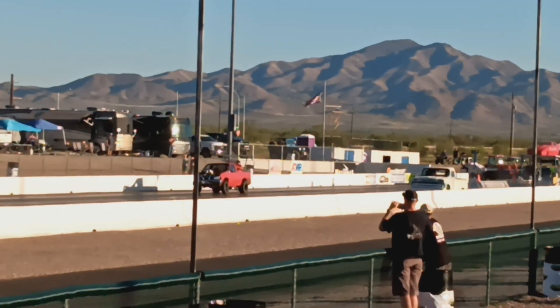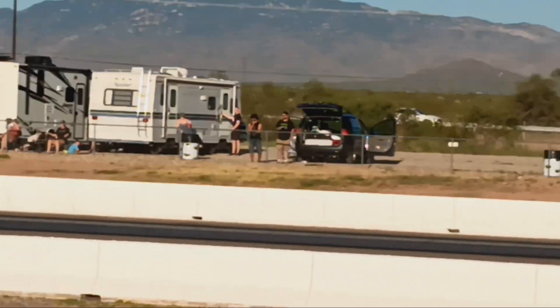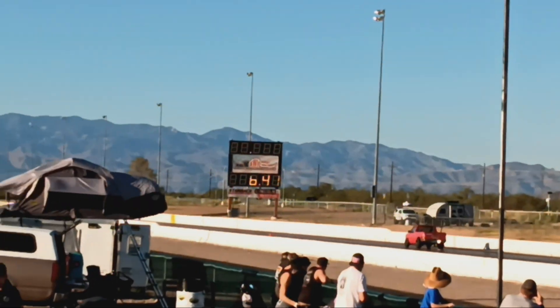Oh yes, look at this — a Nissan. It's like a giant lawnmower. Jeez.